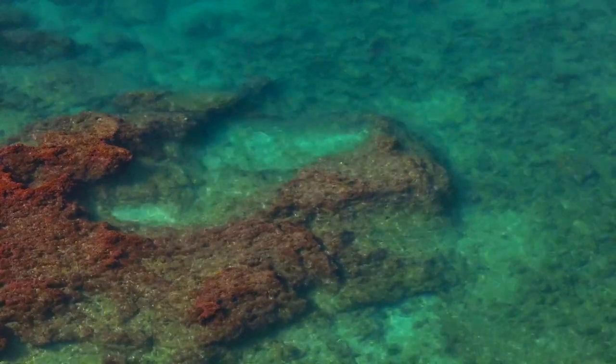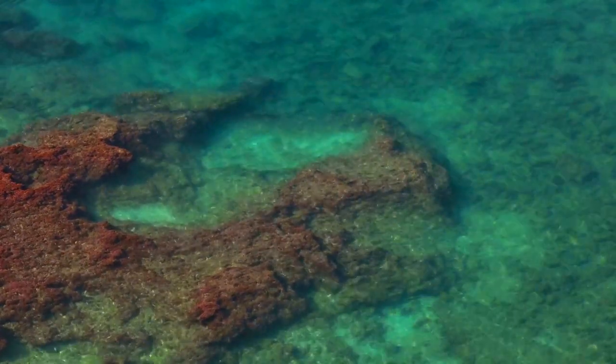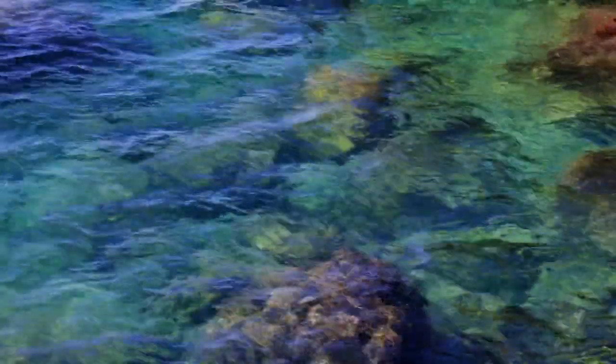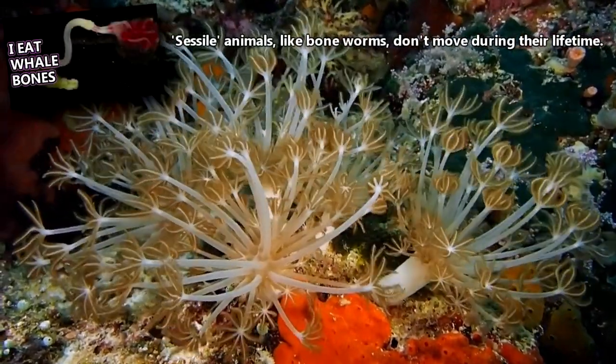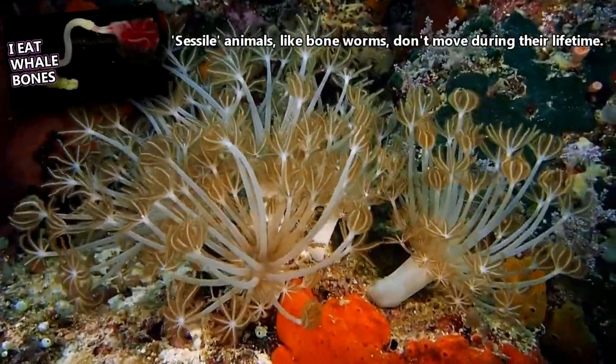An individual piyote can successfully fertilize its own eggs. These hatch into larvae that spend a short time drifting through the water before settling on the seafloor. A larva will spend 24 hours at most to find its forever spot. These animals are sessile, so, like boneworms, they don't move around once they've found a place to live.